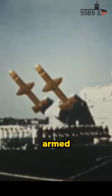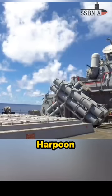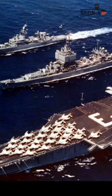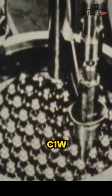At first, the cruiser was armed with RIM-8 Talos missiles, but launchers for Tomahawk cruise missiles, Standard missiles, and Harpoon missiles were later installed. The ship was able to achieve an approximate speed of 30 knots thanks to its two C-1W nuclear reactors.